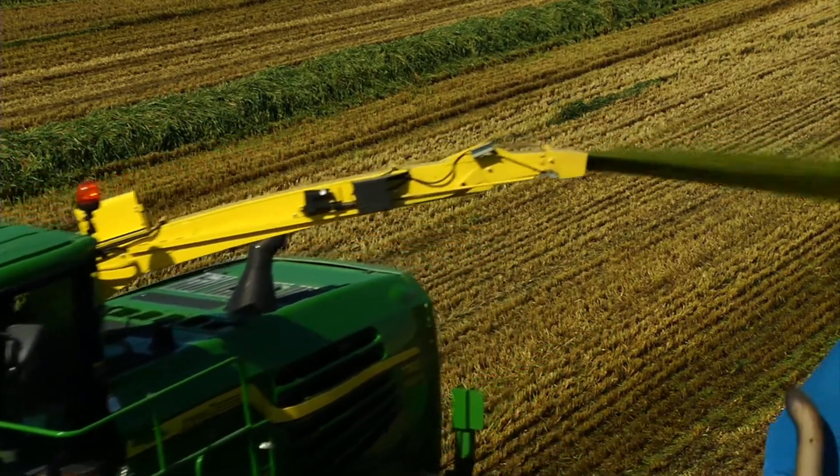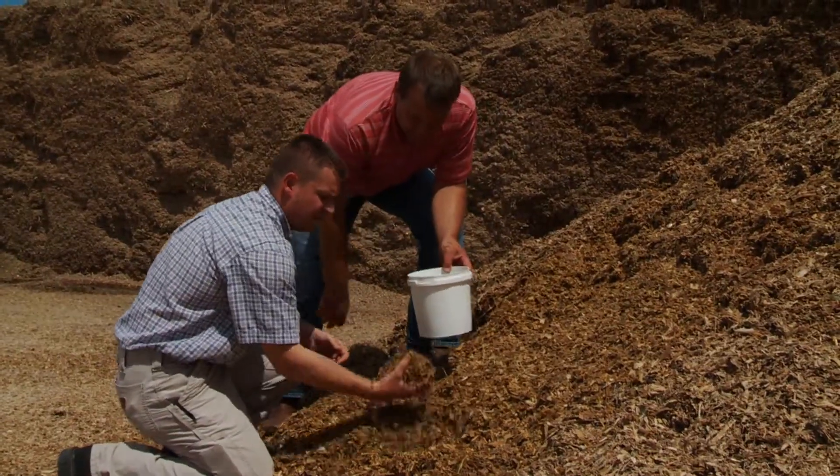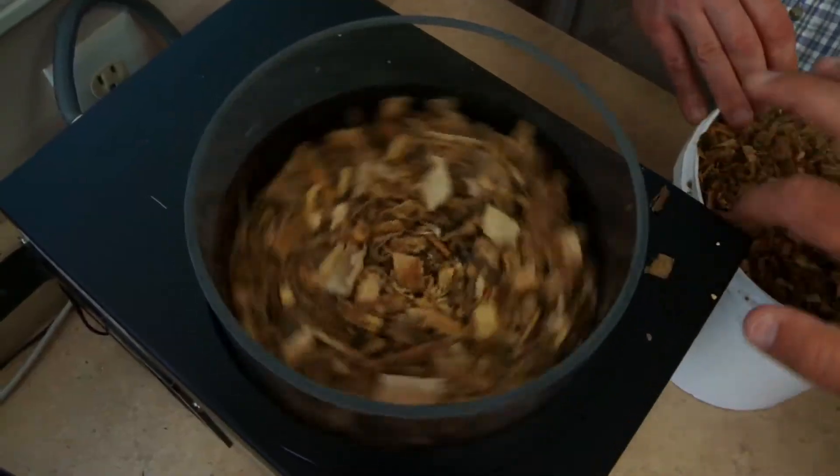With Harvest Lab, you can know the quality of your forage as it's coming out of the spout. Plus, you can use Harvest Lab for regular testing of silage in the pit or the silo. Why should you wait days for a lab report when you can have results instantly?